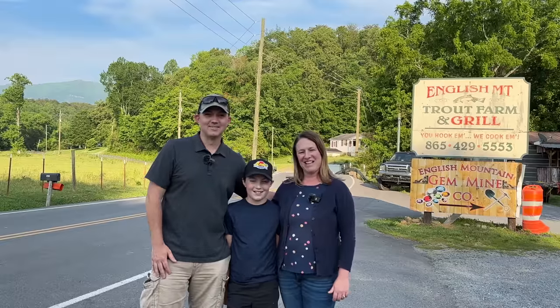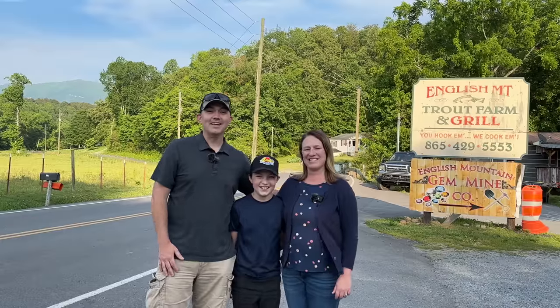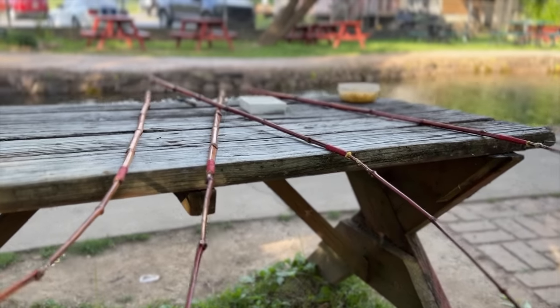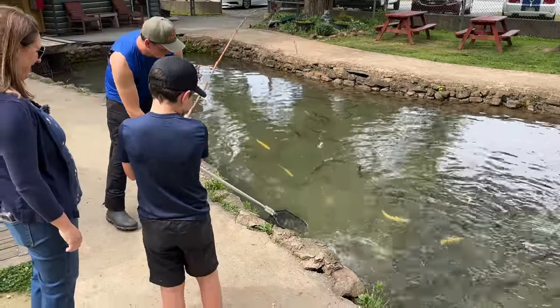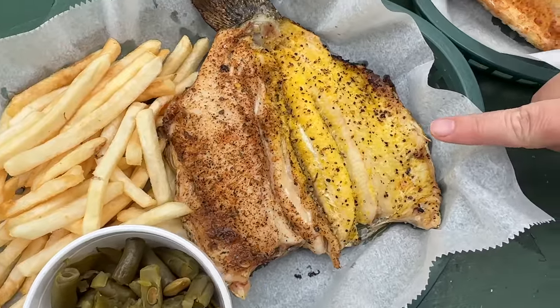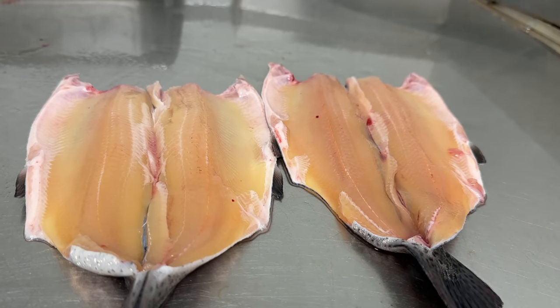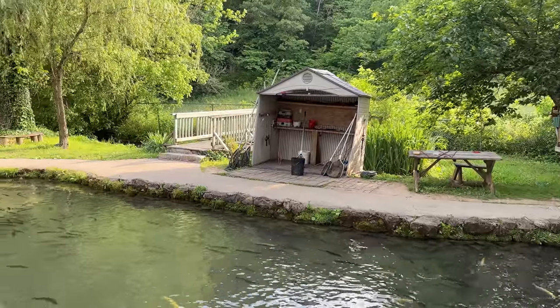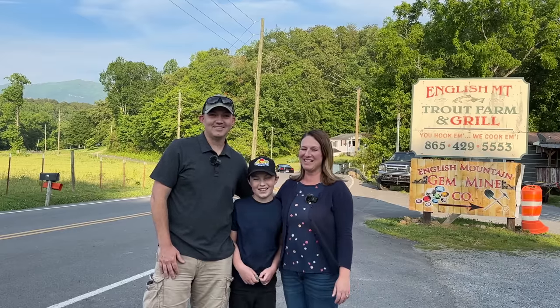Good afternoon from Sevierville, Tennessee. It's Ryan, and Bree, and Micah. On today's adventure, we're going to the English Mountain Trout Farm and Grill. We'll introduce you to the owner Charlie, who will explain you don't need experience or a fishing license to catch fresh rainbow trout. We'll also try gem mining while our fish is cooked, find out which of three preparations is our favorite, see a unique trout processing method, and share other great family-friendly things to do near the trout farm. So without further ado, let the adventure begin!